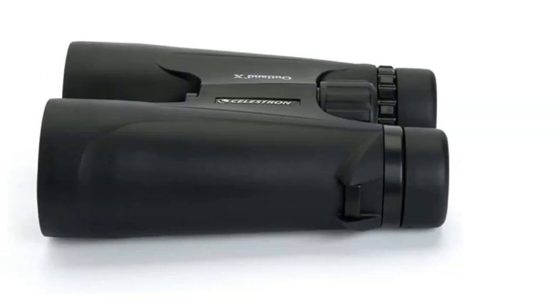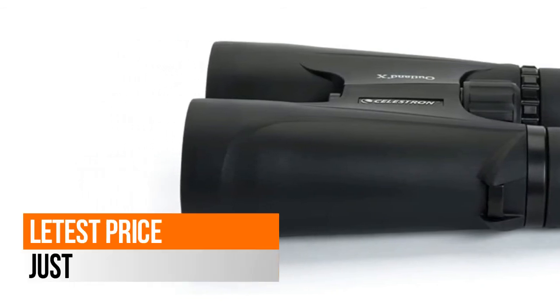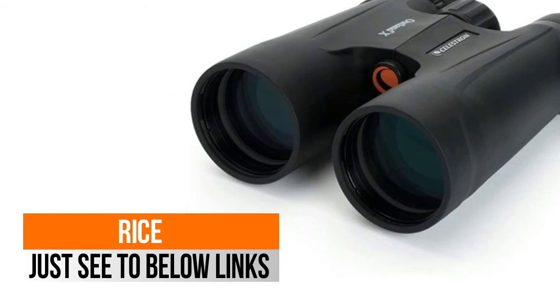Large focus knobs make for easy and precise focusing, and twist-up eye cups allow for quick adjustment of eye relief to obtain a full field of view.